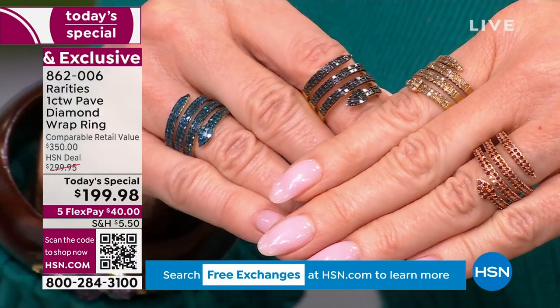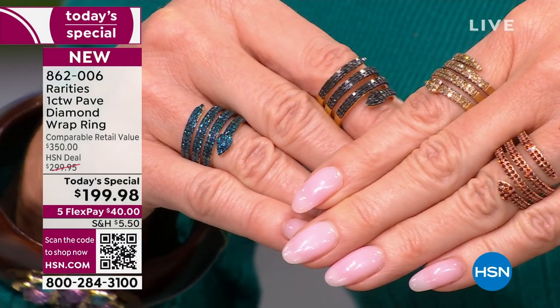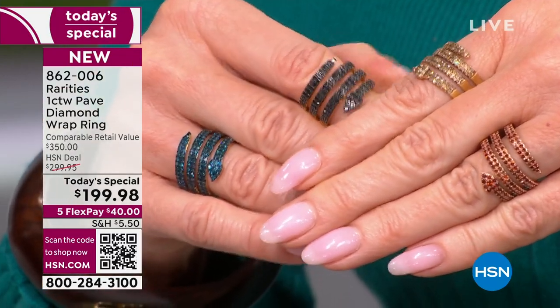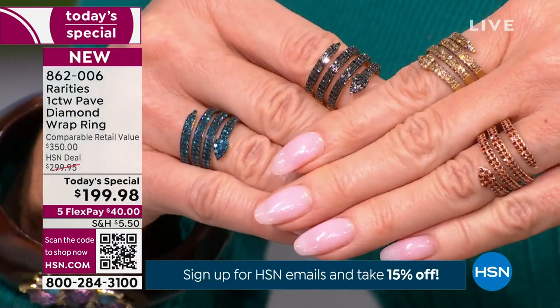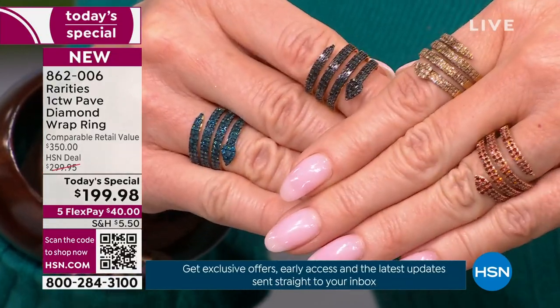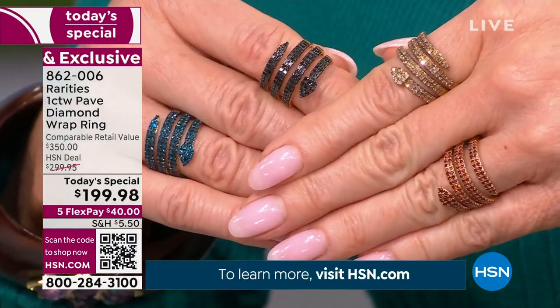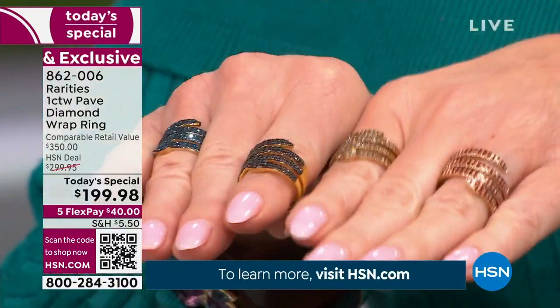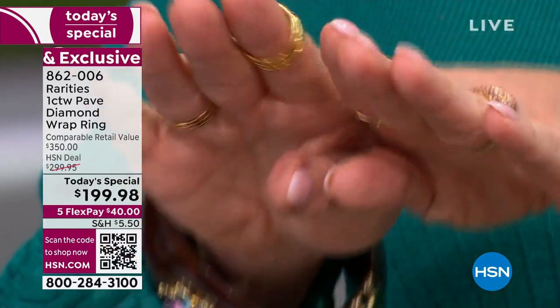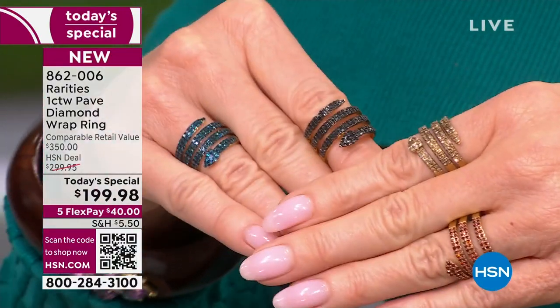I wear mine on my middle finger, on my right hand. I can play tennis in it, I can play pickleball in it, I can work out in it, I could cook in it. You know when your jeans are tight and you're trying to put your hand in the front pocket and you have to take off your ring because it gets caught — not with this one. It's like a tattoo. The diamonds are tattooed onto your skin, that's how low profile it is.